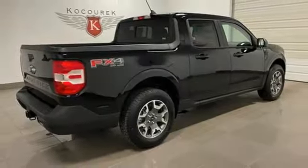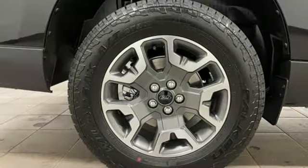Aluminum wheels, gas pressurized shocks, steering assist cruise control, and automatic transmission.